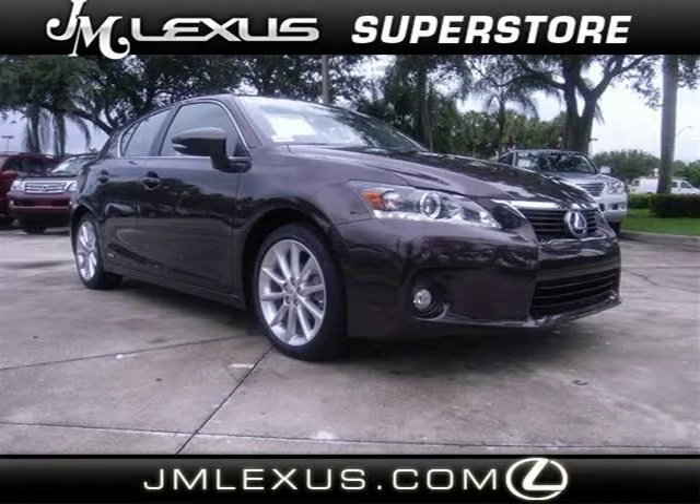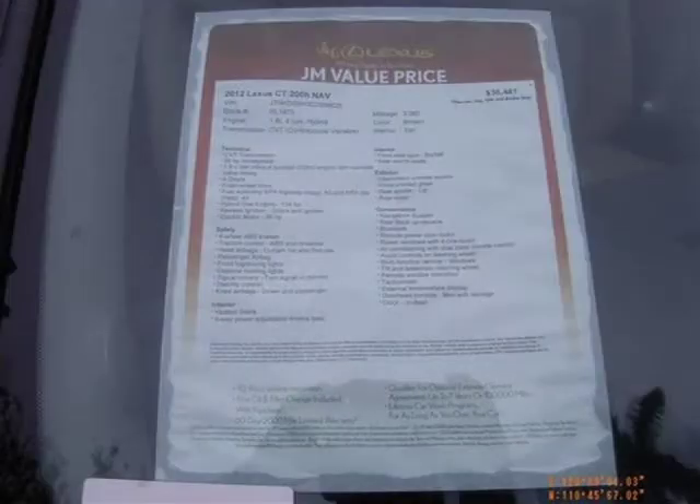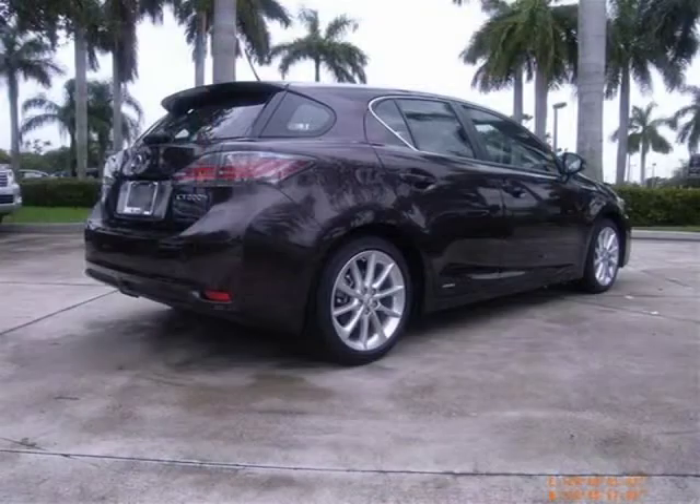This 2012 Lexus CT 200H Hatchback is located in Margate, Florida and has 3,062 miles on it. This hatchback has a beautiful fire agate pearl exterior paint color which is complemented by a tan interior color.